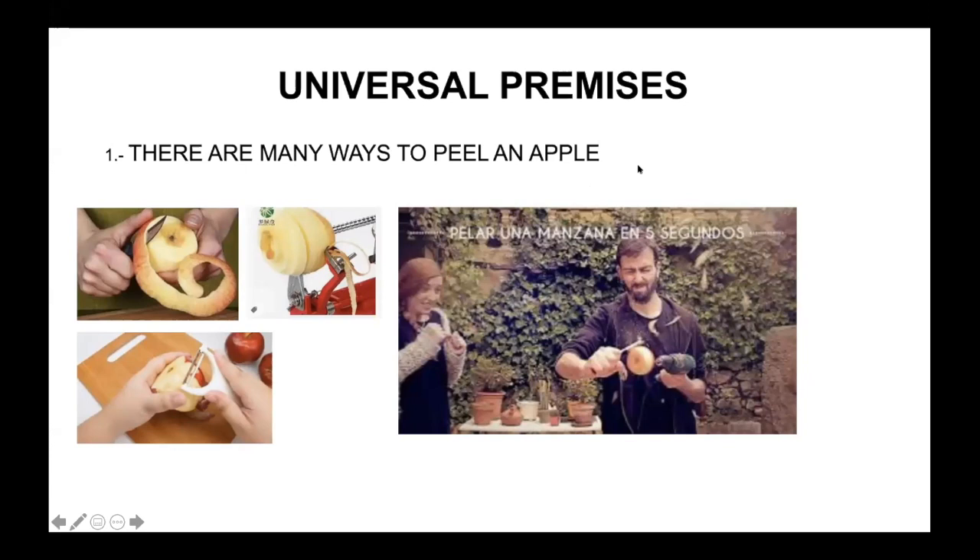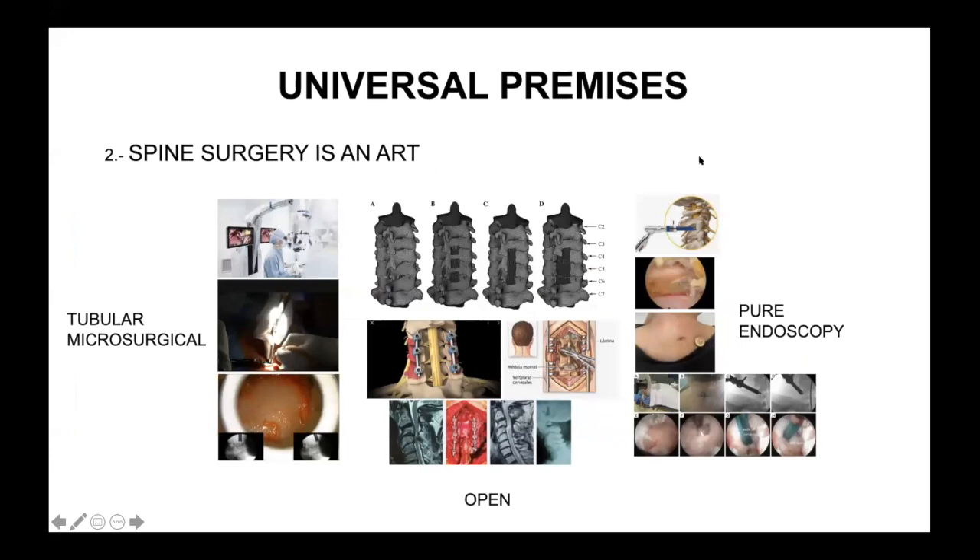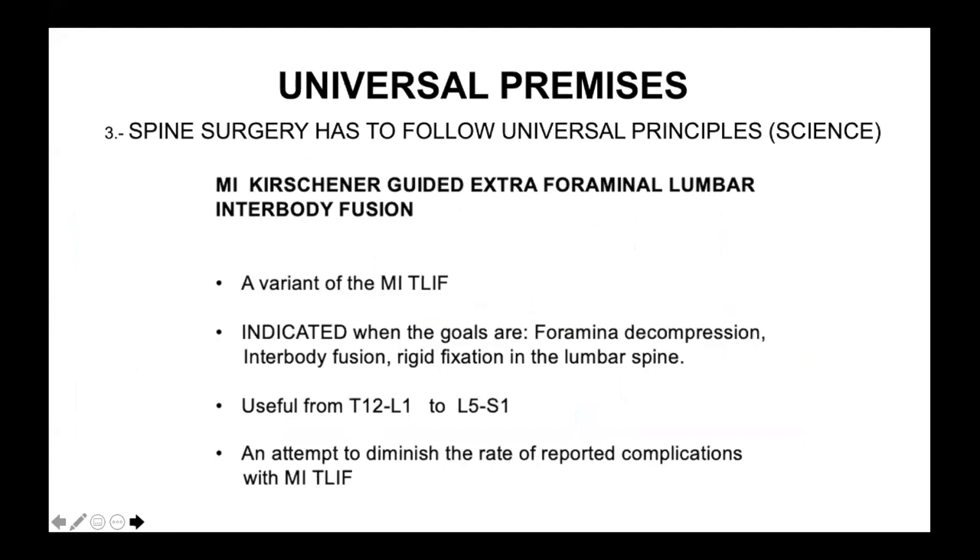Spine surgery is an art. Whether endoscopy, tubular microsurgical, or open procedures — all depends on the abilities, skills, and technology available. These decisions are also influenced by tutors, professors, etc. I am a neurosurgeon, by the way. The third premise is that spine surgery must always follow universal principles because there is a science behind the art.